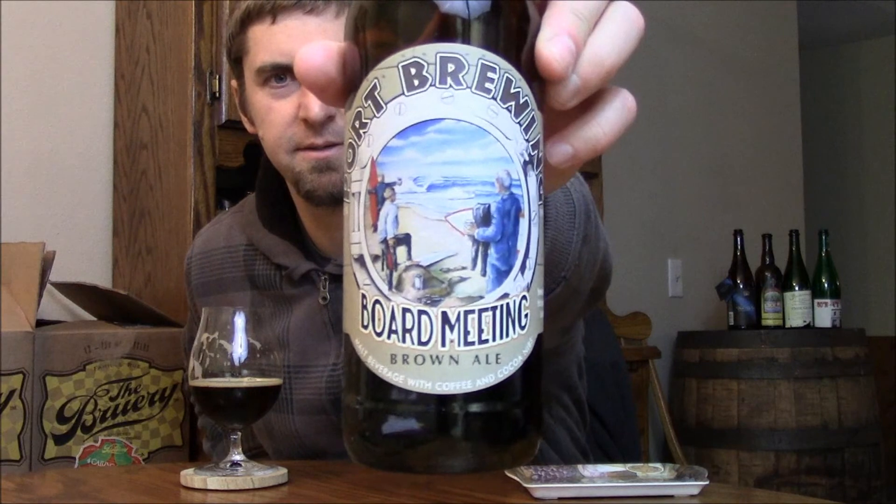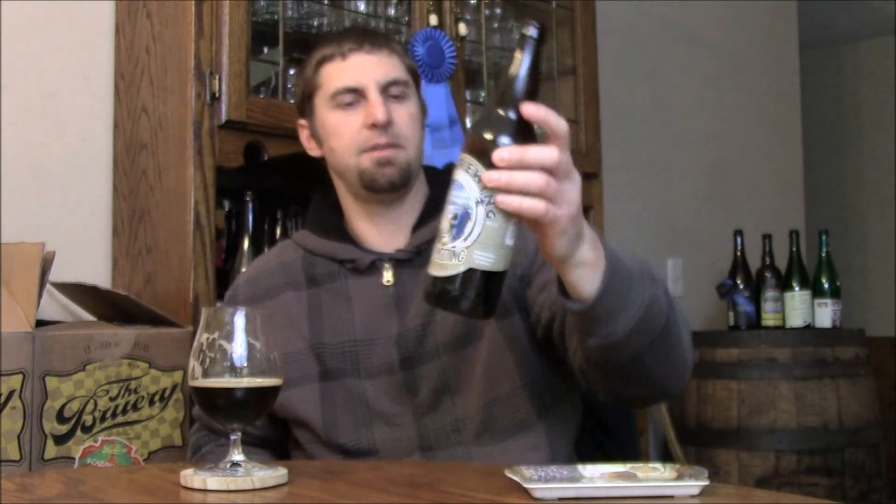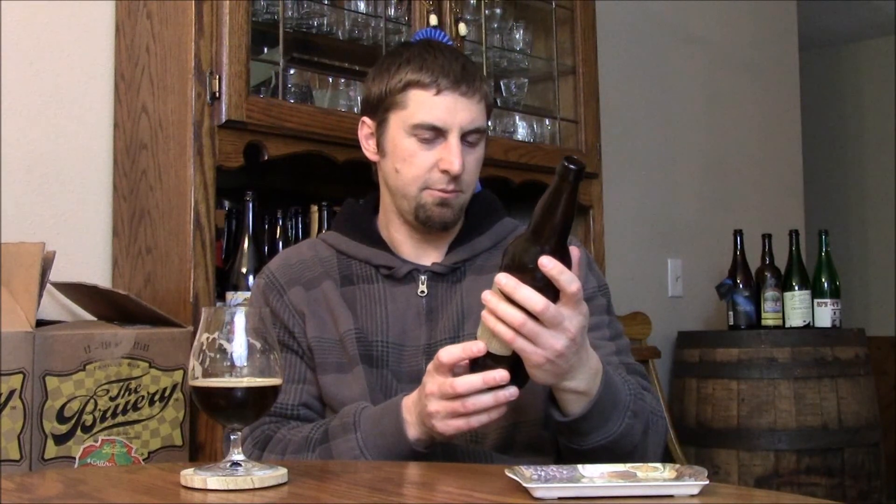Make sure to drink this one fresh — I wouldn't age it too long. I'm curious to see how it does age, but right now the coffee is fresh and the cocoa nibs are fresh. It's a good tasting beer. I'm going to go B Plus with this one. I think it's a really solid beer — it's worth checking out if you're into darker beers with a couple extra ingredients, and they work really nicely with it.